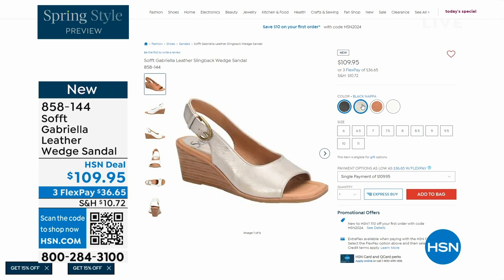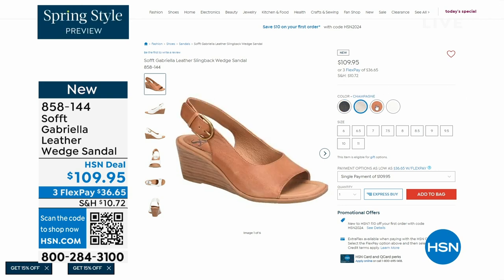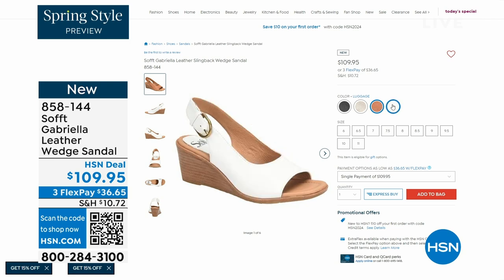Aren't these stunning? Can't you see yourself wearing them all spring and summer long? The heel height on that heel is two and a half inches. So again, anything under three inches you can basically run a marathon in — just kidding. But those are coming up.